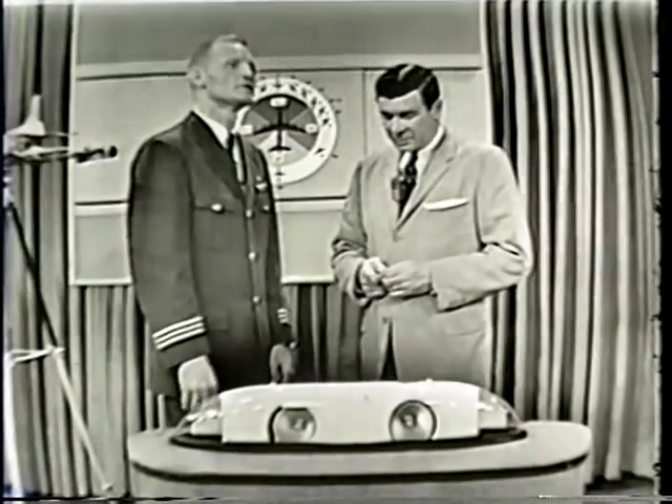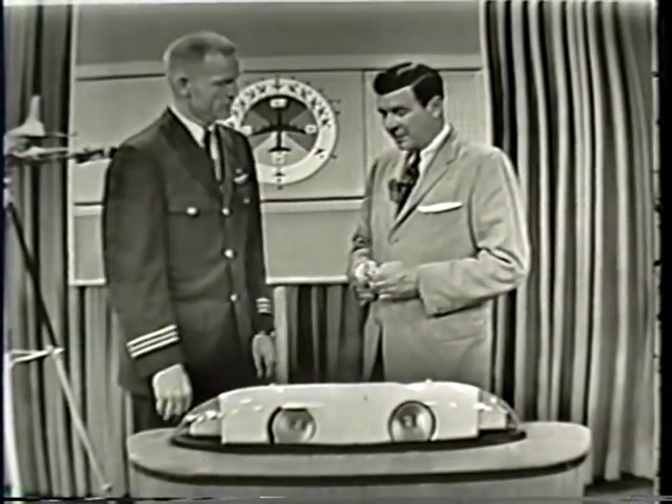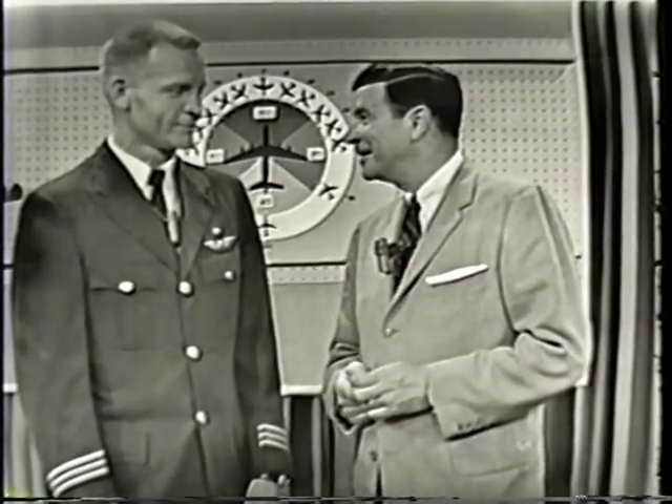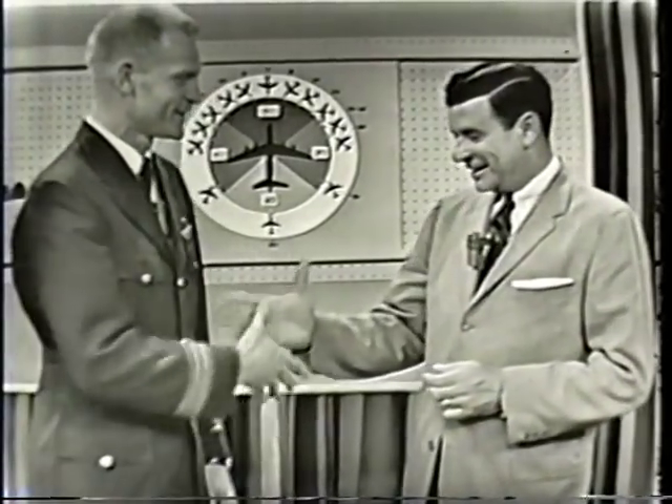Very good, Bill. We're mighty proud of you and happy that you've come up with this safety device. We hope that it will contribute immeasurably to safety in our crowded air lanes — and I'll bet you know they're crowded, don't you? Yes. Bill Atkins, Northwest Orient Airlines pilot, showing us his anti-collision light for airplanes. That brings us to nine minutes before the hour, and Betsy Palmer — yes, it's coffee break time.